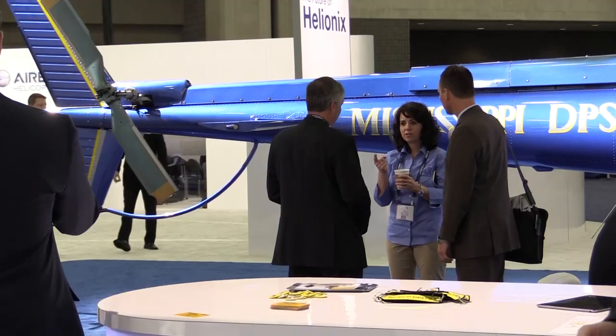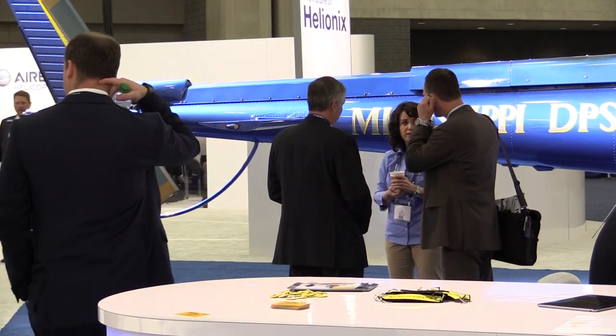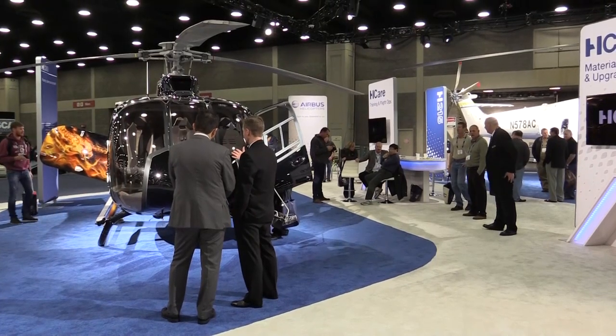We're in the final throws of HeliExpo 2016 here in Louisville, Kentucky, and we've had some discussions and some talk about there being low visitor numbers around the show generally. Fortunately, however, Airbus Helicopters seem to have bucked the trend.